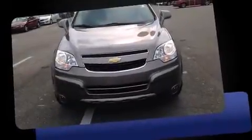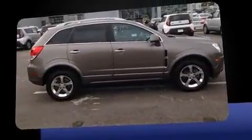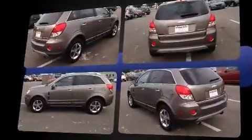Here's a great deal on a 2012 Chevrolet Captiva Sport. With less than 40,000 miles on the odometer, this four-door sport utility vehicle prioritizes comfort, safety, and convenience. It features an automatic transmission, front-wheel drive, and a three-liter six-cylinder engine.